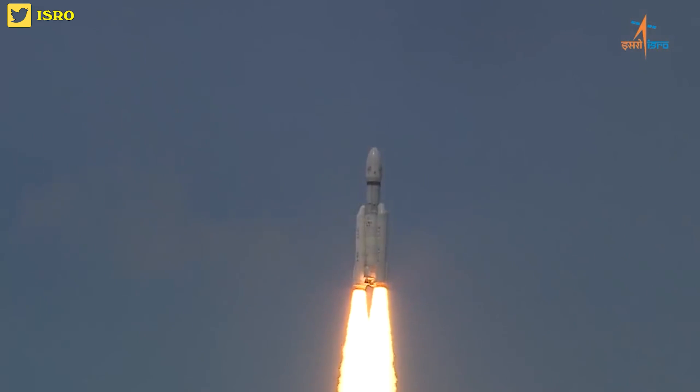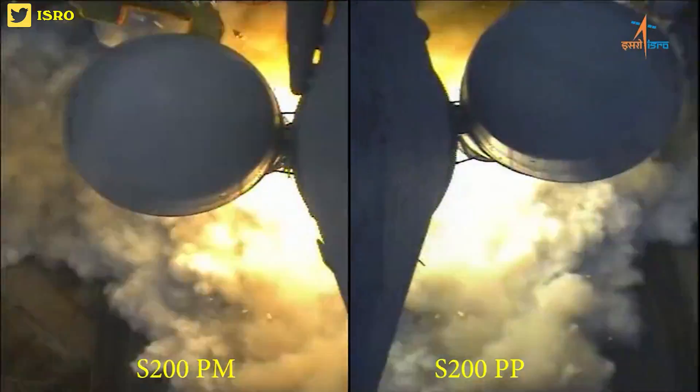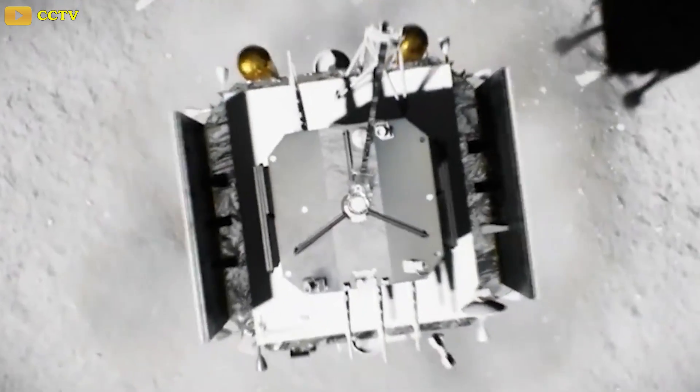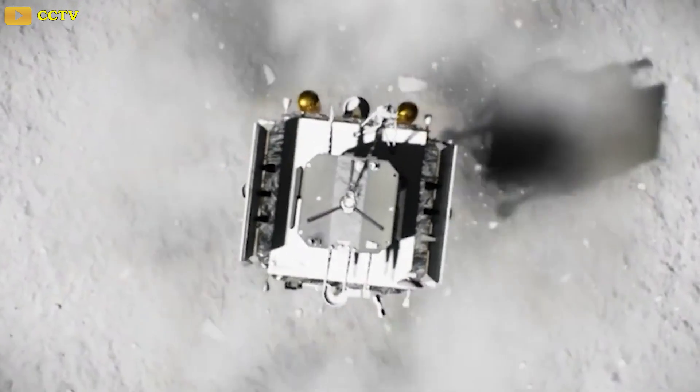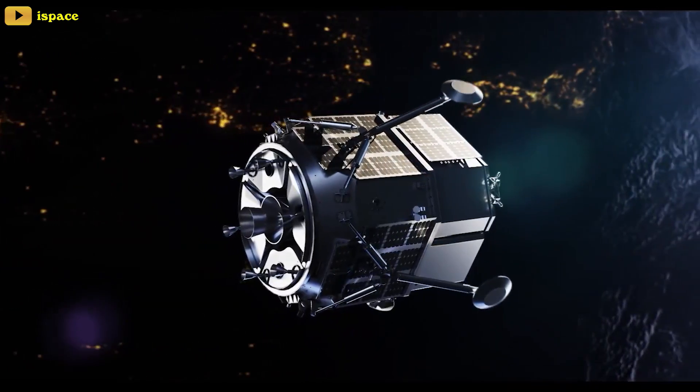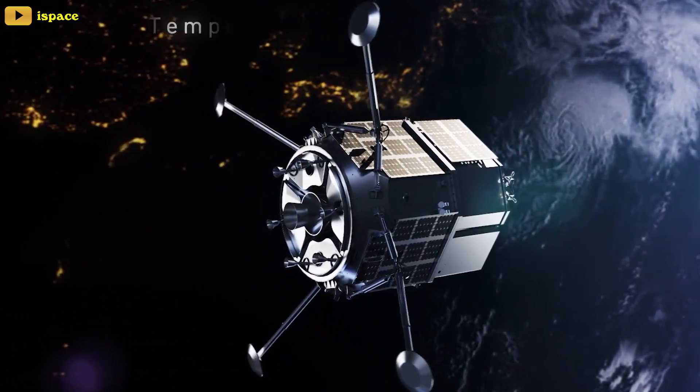Chandrayaan-3 is part of a wider, renewed international interest in the moon. The mission follows six moon landing attempts in the past decade. These include China's Chang'e-3, 4, and 5 successful lunar landings, and the unsuccessful Israeli Bereshit, Indian Chandrayaan-2, and Japanese Hakuto-R Mission 1 missions.